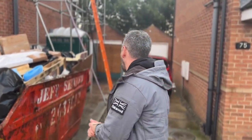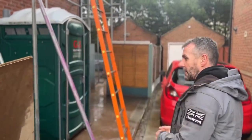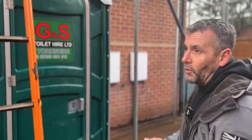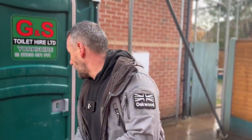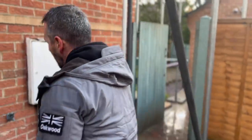Every single job we always take our rubbish away — we have a skip and we'll leave the garden exactly the way we found it. One thing I notice is we haven't seen one other company that supplies toilets for their staff. Every job has a toilet so that we're not coming into your house. The only point we come in your house is at the end of the job to connect up to your power and internet.